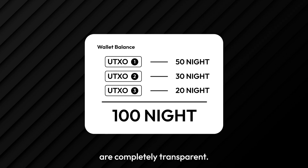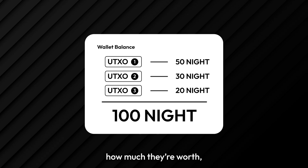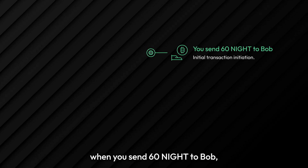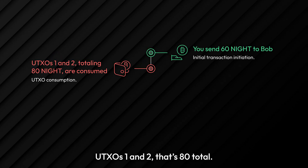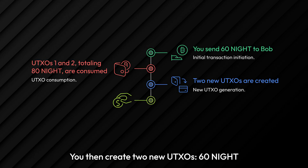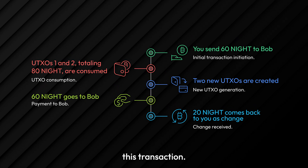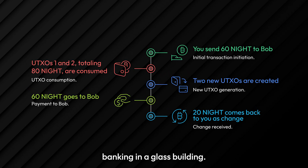These unshielded tokens are completely transparent. Every detail is public: who owns them, how much they are worth, and the complete transaction history. For example, when you send 60 NIGHT to Bob, you consume UTXO one and two — that's 80 in total. You then create two new UTXOs: 60 NIGHT goes to Bob, and 20 NIGHT comes back to you as change. Everyone watching the blockchain can verify this transaction. No secrets, no privacy. It's like doing your banking in a glass building.